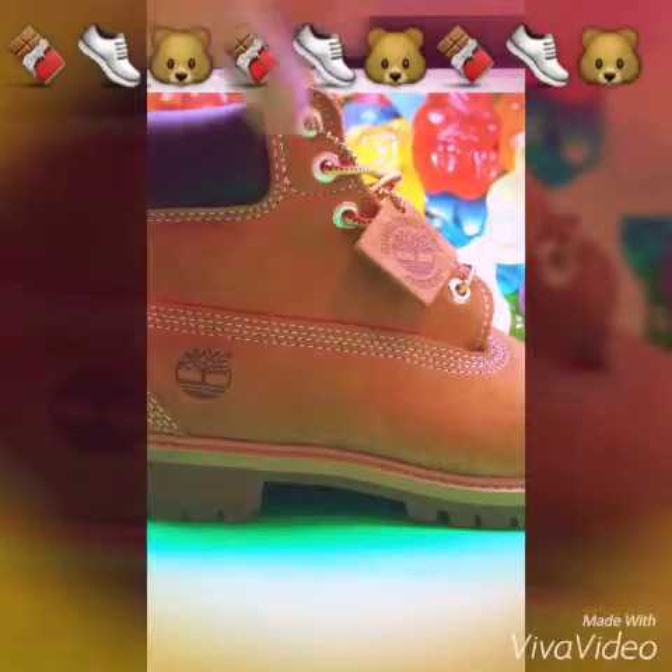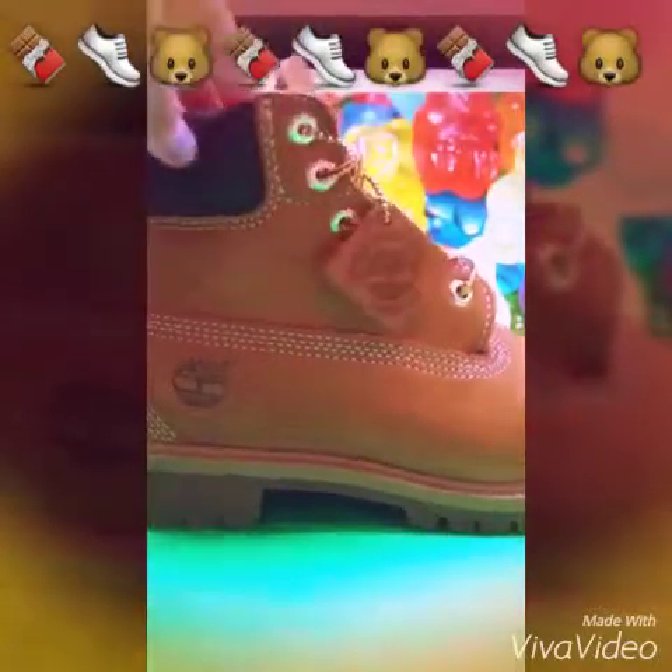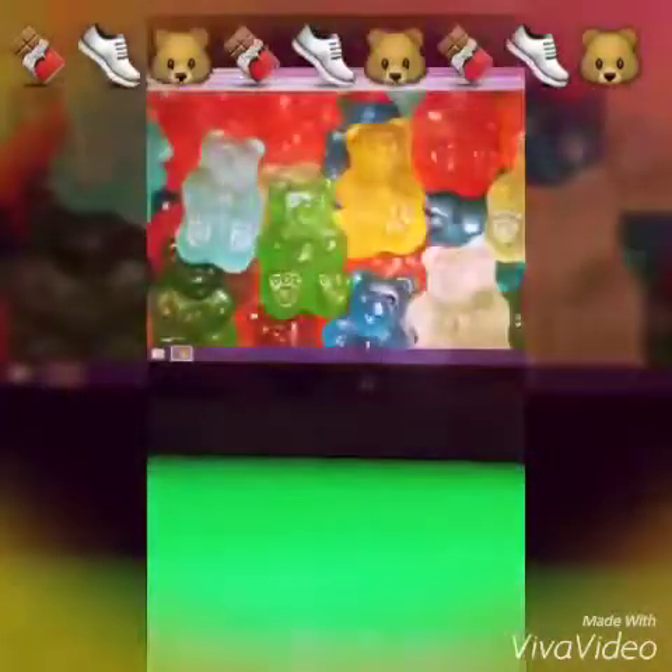Here are my favorite shoes. These are Timberlands — you can't see them, but I'll just put one in. I got these for Christmas and they have always been my favorite shoes. And they look brand new. So those are my Timberlands.